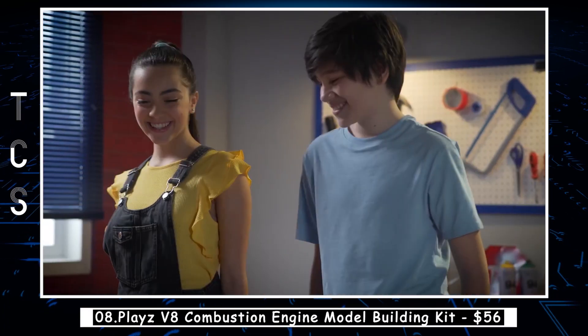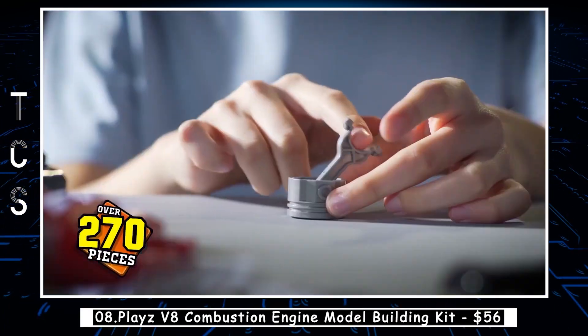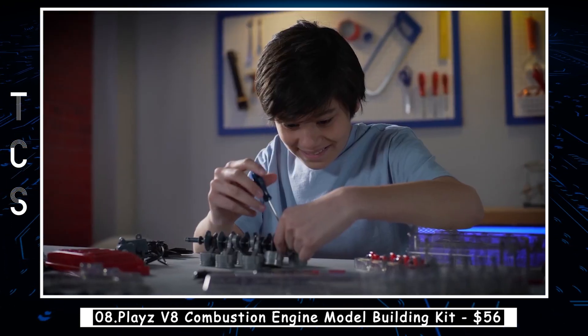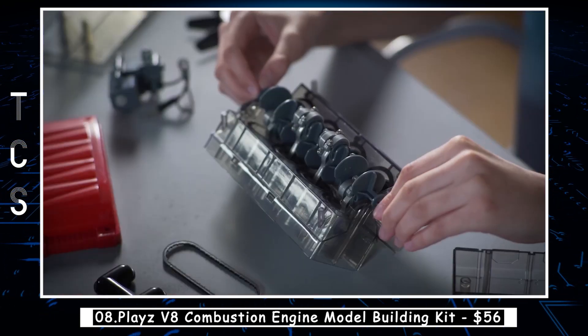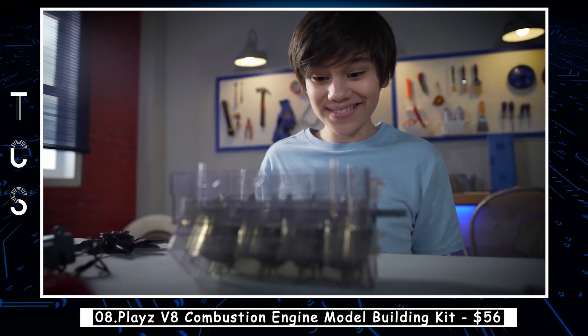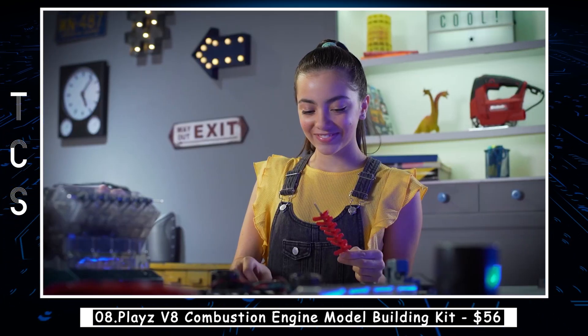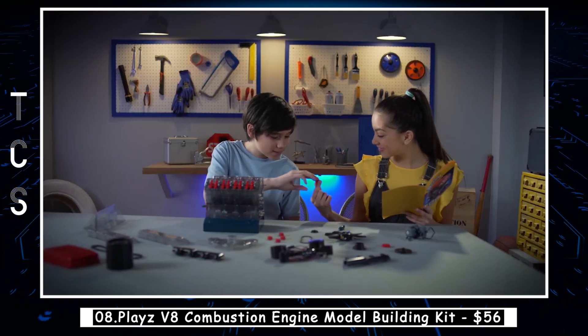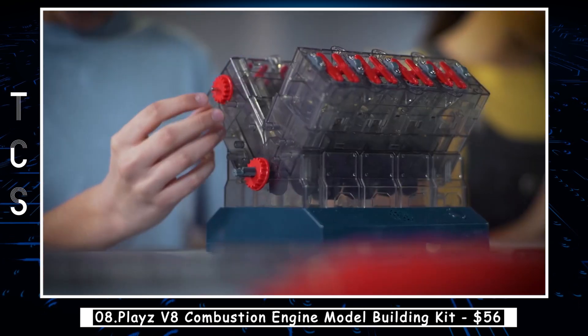The Playz V8 Combustion Engine Model Building Kit is a fascinating educational toy that allows children and adults alike to build a working model of a V8 combustion engine. The kit comes with all the necessary parts, tools, and instructions to assemble the engine, which operates using real principles of internal combustion. With this kit, you can learn about the mechanical workings of an engine and how the different components work together to produce power.